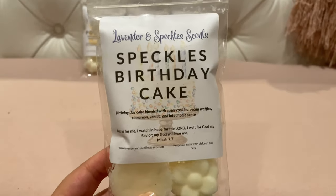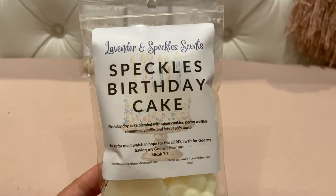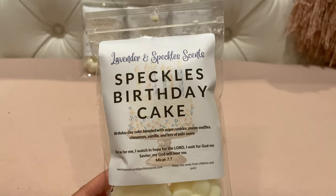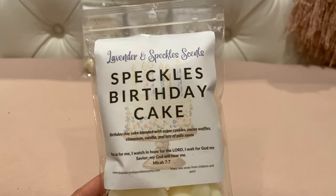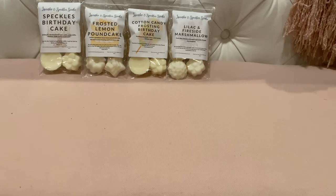This next one everyone raves about — it's a very popular scent. It does have palo santo and I'm particular about palo santo. This is Speckle's Birthday Cake: birthday cake blended with sugar cookies, pecan waffles, cinnamon vanilla, and lots of palo. I was a little unsure because pumpkin pecan waffles is not a favorite of mine, but this is beautiful. On cold I'm not picking up pumpkin pecan waffles at all — it just smells like a sweet bakery, creamy palo santo. Really pretty, and I'm excited to have gotten it.